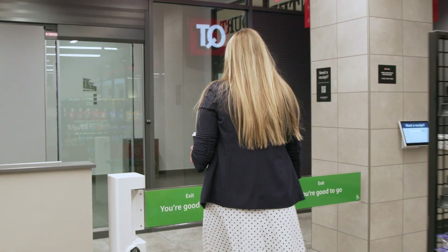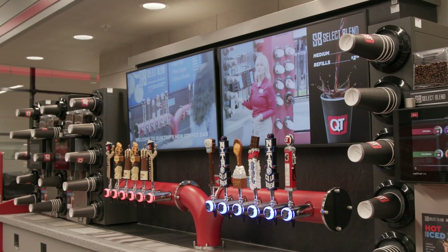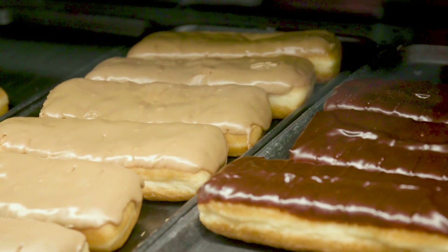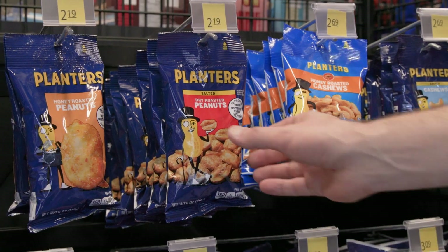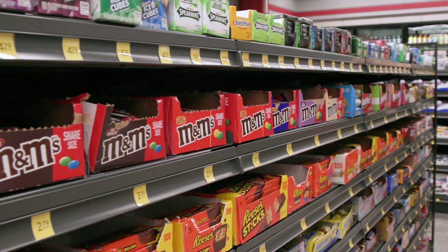Of course, everyone comes to QuickTrip for their coffee. We have the Coffee Wow experience in this new location. We also have our pastries, our fresh grab-and-go items that they can select, and of course other snacks and items that customers have grown to love when they come into our stores.